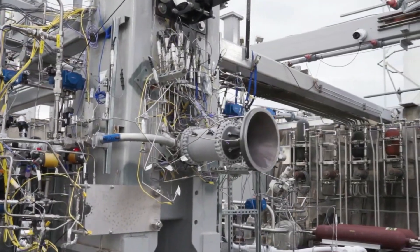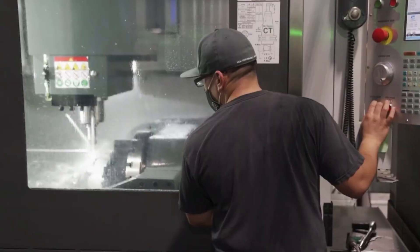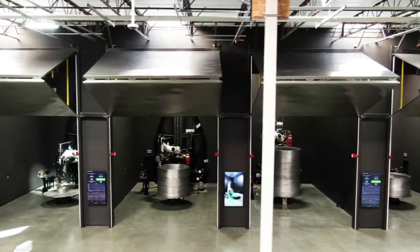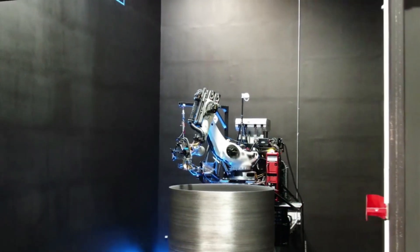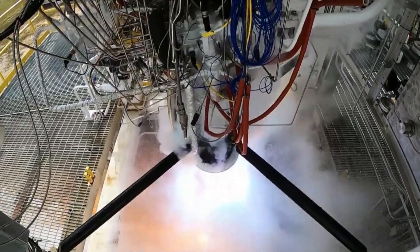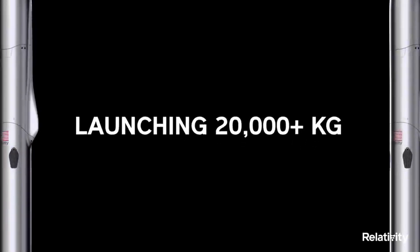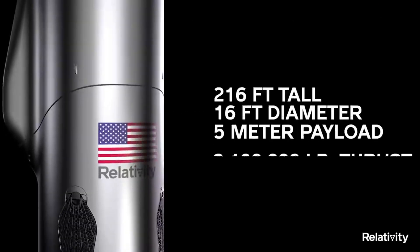Relativity points out that they can create its rockets — Terran-1 and Terran-R — from raw material within 60 days. In terms of capabilities, Relativity's goal is to create the rocket and factory of the future. Terran-R is fully reusable, including its engines, first stage, second stage, and payload fairing, and will be capable of launching over 20,000 kilograms to low-Earth orbit in reusable configuration. They also point out that Terran-R will launch from Cape Canaveral starting in 2024, an ambitious but exciting timeline.